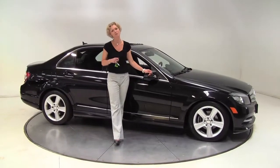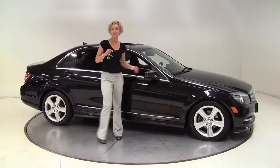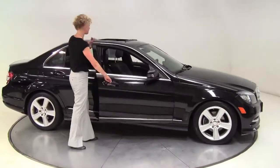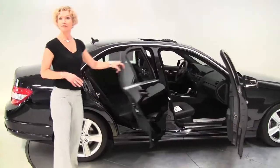Hello there, wise buyers. This is Erin coming to you once again from Feldman Imports, Bloomington, Minnesota, with a 2011 Mercedes-Benz C300 4MATIC, black on black, one-owner vehicle, purchased originally right here at Feldman Imports.